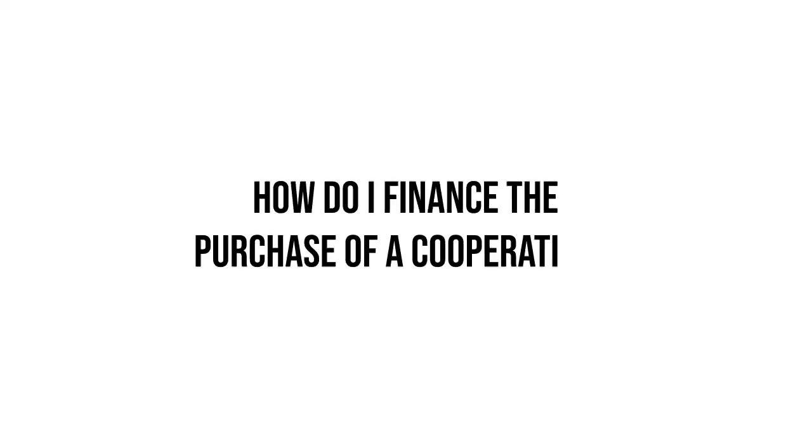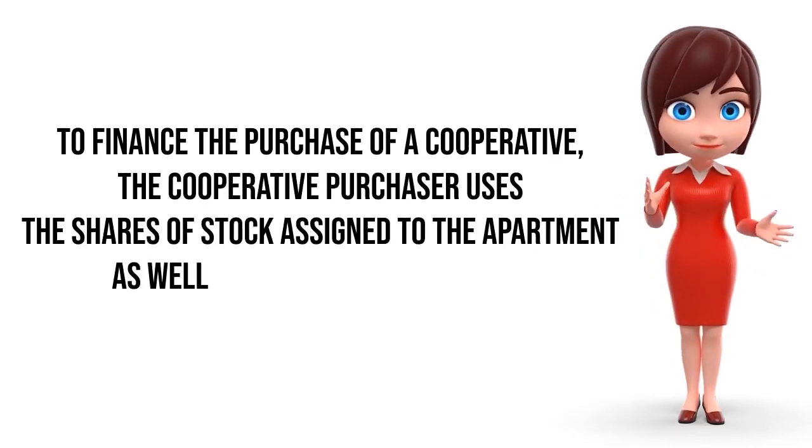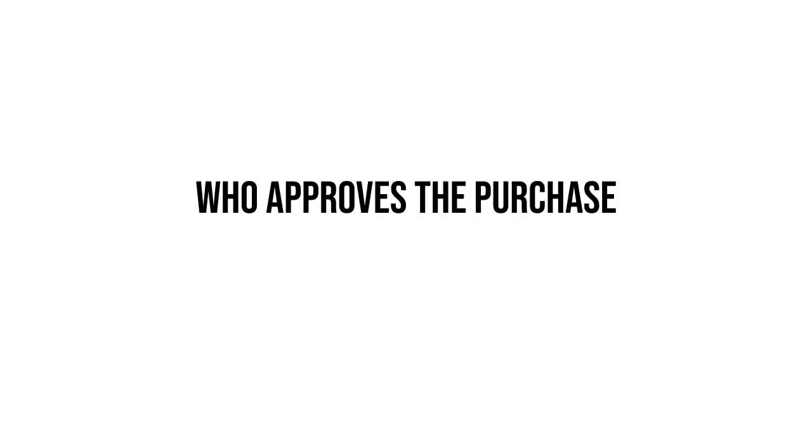How do I finance the purchase of a cooperative? To finance the purchase of a cooperative, the cooperative purchaser uses the shares of stock assigned to the apartment as well as the proprietary lease as collateral for the loan.